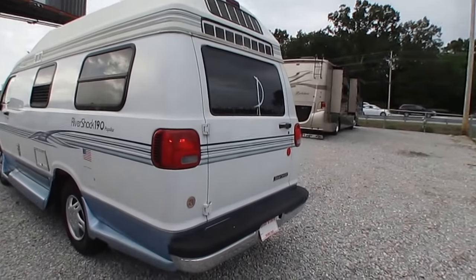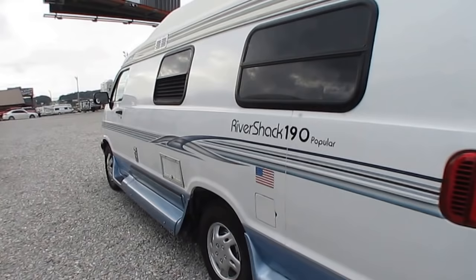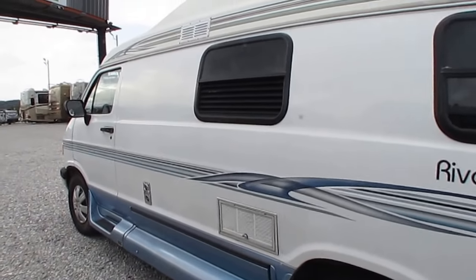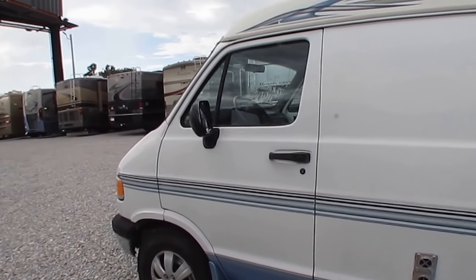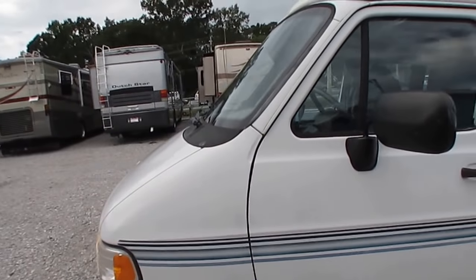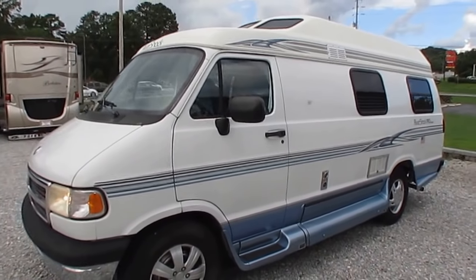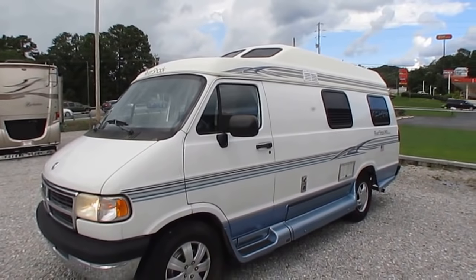Look at the body on this thing folks — the paint, the finish. For a '98 model this thing is in great condition. Tires look good. The dash air is ice cold and it pretty much keeps the entire camper van comfortable. You can park these in a regular parking spot. If you can drive an SUV or a minivan or a pickup truck, you can drive this little motorhome right here and park it without a problem.